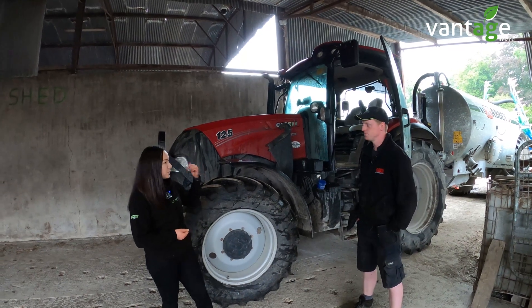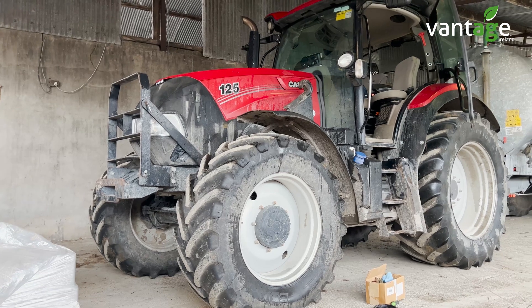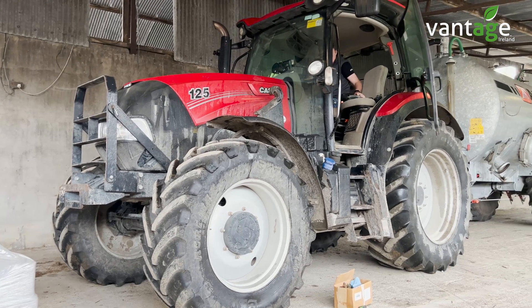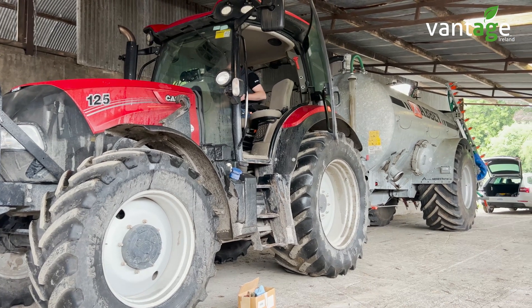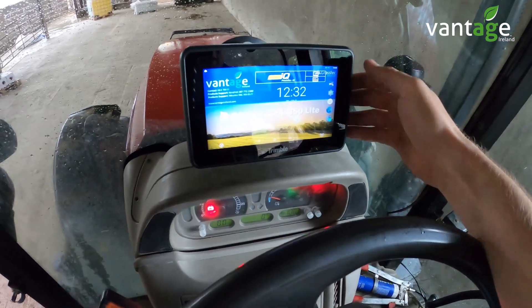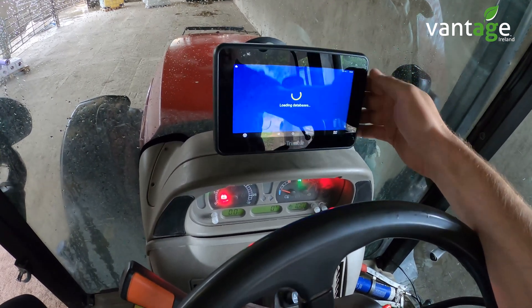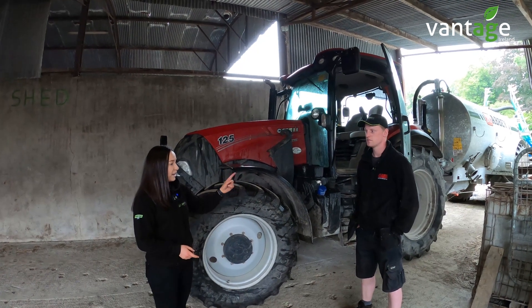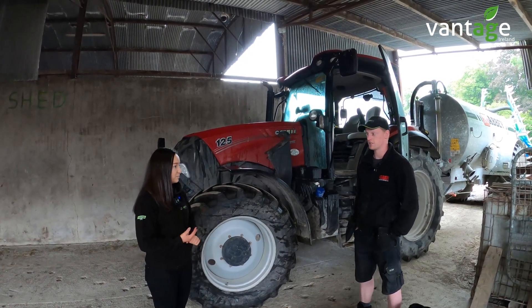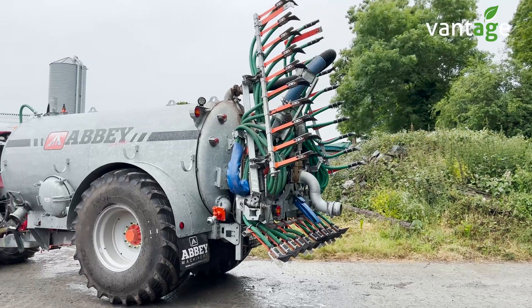You're running two Cases, is it? We're running two Cases at the moment, yeah, so hopefully we'll be able to use the guidance system on both for whatever task we're carrying out. What we've put in today was the GFX Light — that's your basic guidance system — and you're hoping to swap it between the two, mostly for spreading with the slurry tanker and fertiliser as well.